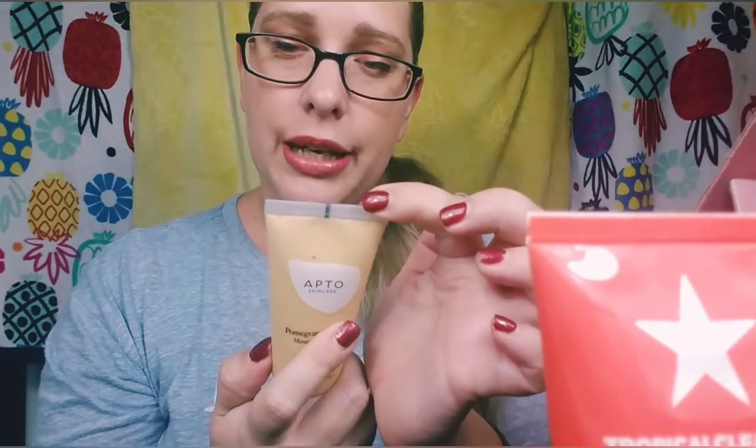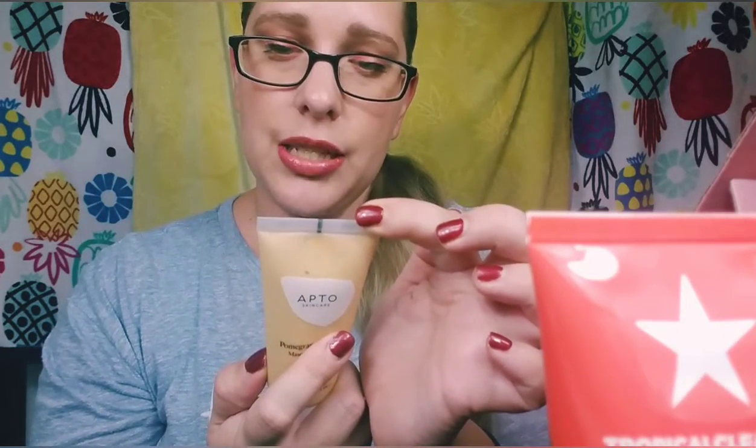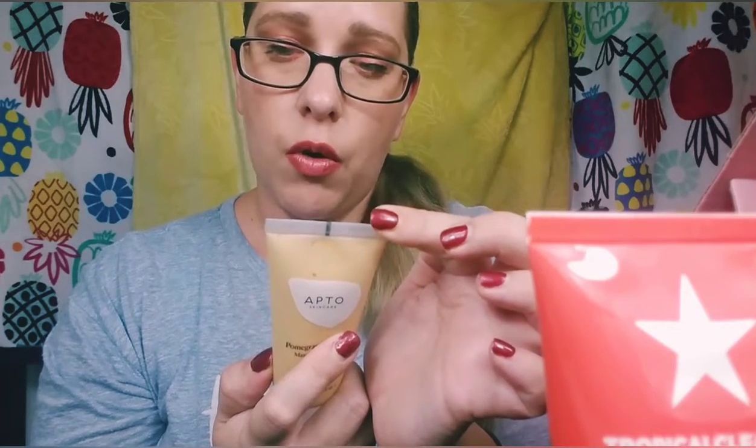I didn't notice a huge difference in my face after using it, but I do enjoy the scent of lavender. The instructions say to cleanse and exfoliate skin first, then apply a thin mask layer, letting it sink in for around 10 minutes without drying too much, then rinse off. I did that and I didn't notice a huge difference, but I didn't notice a negative difference either, so I'll continue trying it out.